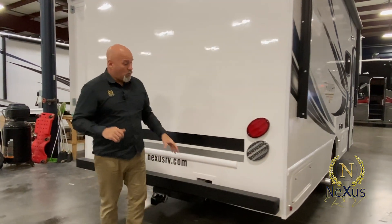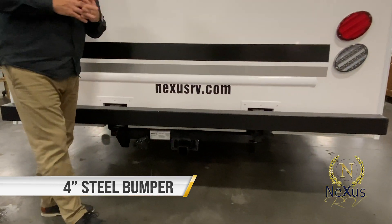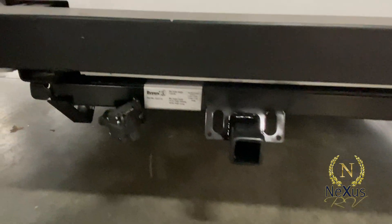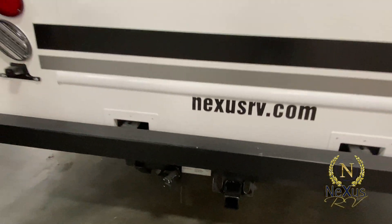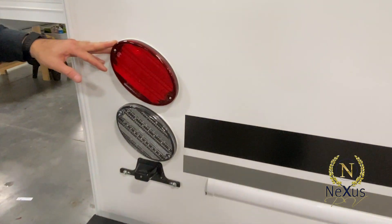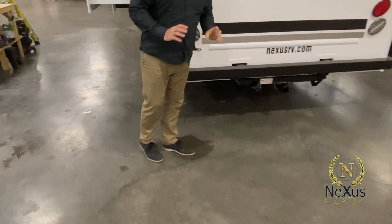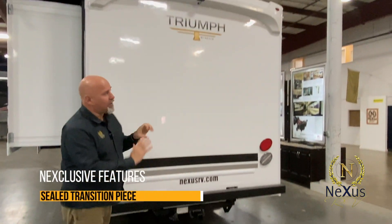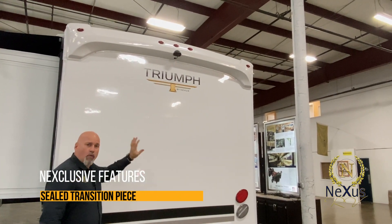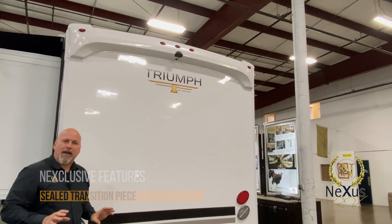On the rear of the unit, we have a 4x4 steel bumper. It's really protective. If somebody hits you from behind, you and your family are going to be safe. You have a 7,500 pound towing hitch, which is a nice feature. You have all LED lighting on the rear, so it's real bright in the darkness, so you can be assured when you brake, people know it. On the rear of the unit, we also have an eyebrow — nobody else is doing this. We have a transition piece from our roof to the back wall, so it's really sealed and covered nicely. You don't have to worry about leaking back there as well.